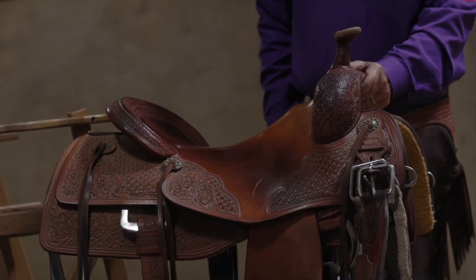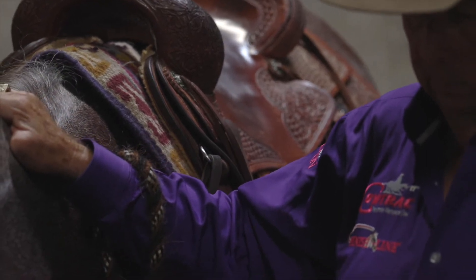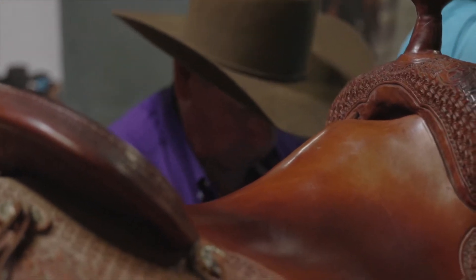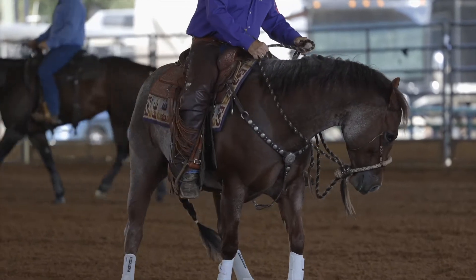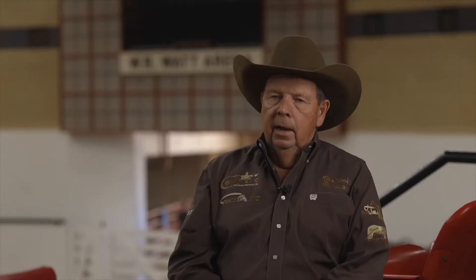The first time I rode a Jim Taylor Saddle was when I won a reining maturity in Reno, Nevada — they gave a Jim Taylor Trophy Saddle away. I rode it, it was one of the most comfortable saddles, fit my horse the best, and I actually got on the phone and found out where Jim Taylor lived, where he was building saddles, and called and ordered one.